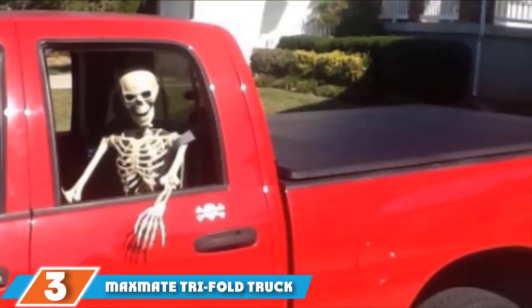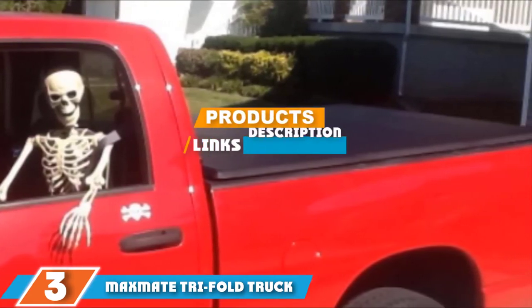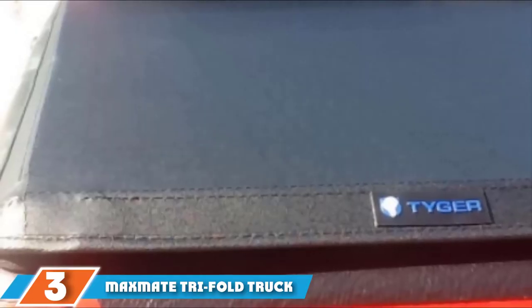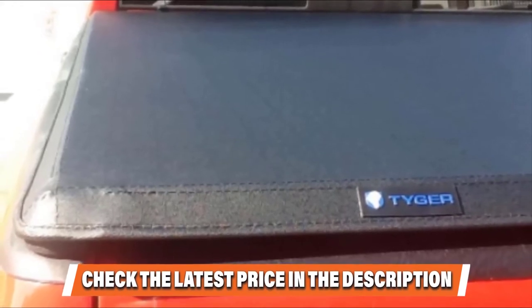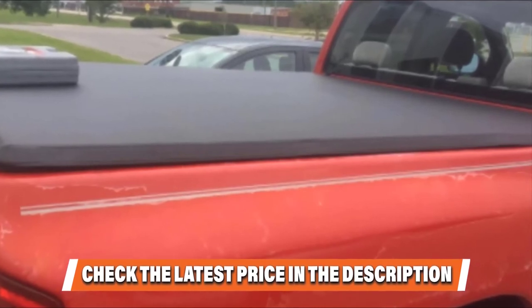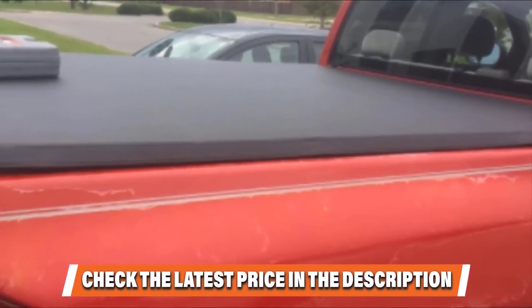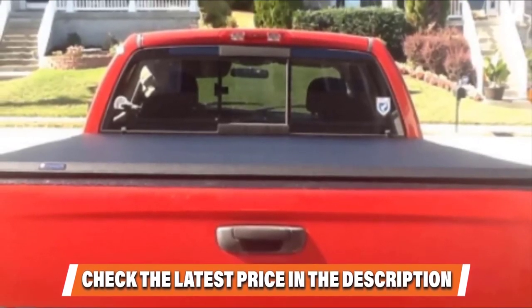The number 3 position is held by the Maxmate Trifold Truck Bed Tonneau Cover, another soft trifold tonneau cover available for a large variety of truck makes and models. This soft tonneau is also made of dual-coated marine-grade vinyl and features rust-preventive powder-coated frames and stainless steel security clamps. It comes pre-assembled, is easy to install, requires no drilling, and comes with all necessary instructions and hardware. Maxmate also offers a 10-year warranty on its trifold tonneau cover. A downside is that it's not as slim and sleek-looking as some other soft tonneau covers, and there are also two plastic buckles on the cover which can disrupt the uniform look many truck owners desire.